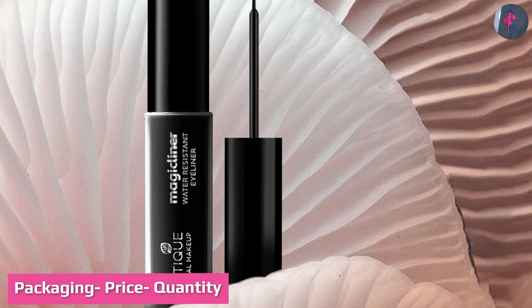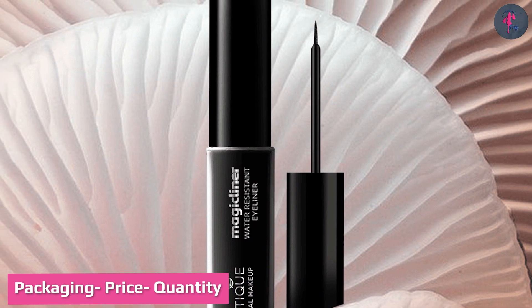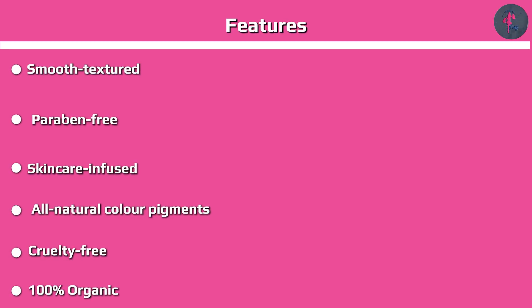Packaging, price, and quantity: it comes in a black twist-up plastic case like that of a lipstick. The cover is a little flimsy and might break if it falls. The price is 99.9 rupees for 3g. It is quite travel-friendly and there is no need to sharpen.